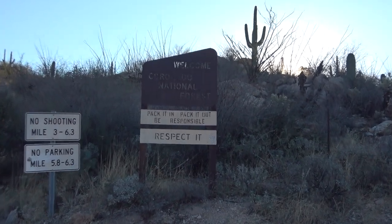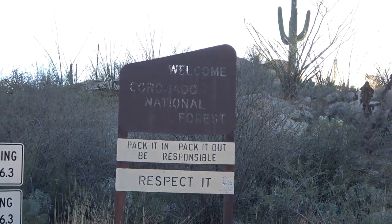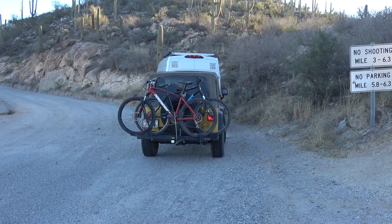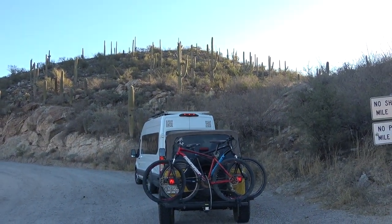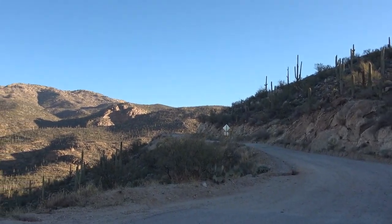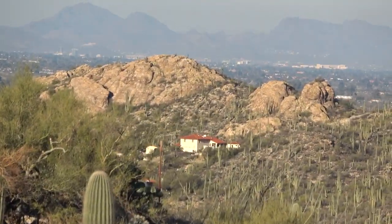We made it right inside Coronado National Forest line last night — right inside. We just pulled off and stayed the night because we're in an area we're not really familiar with. Now we're just east of Tucson, and down through there is Tucson.